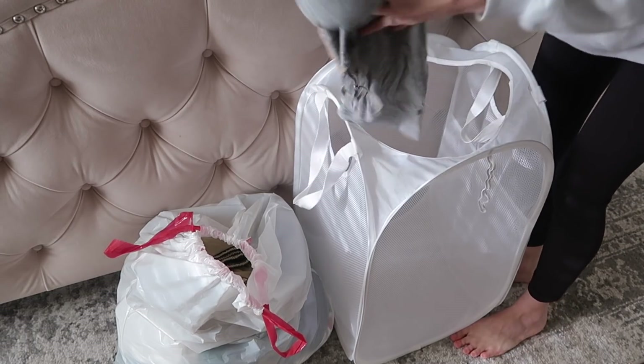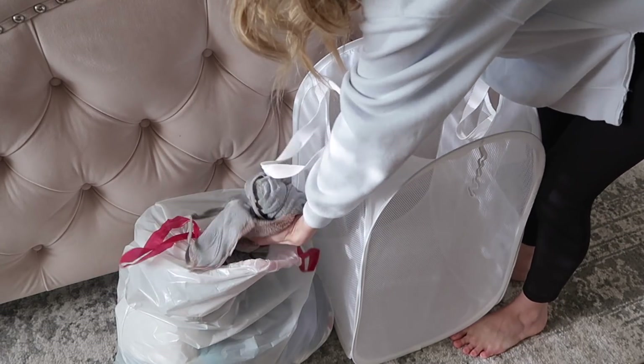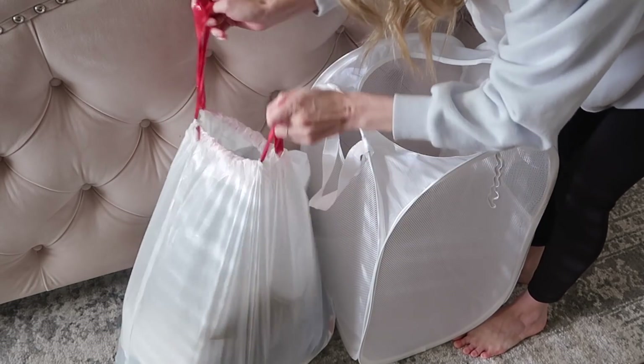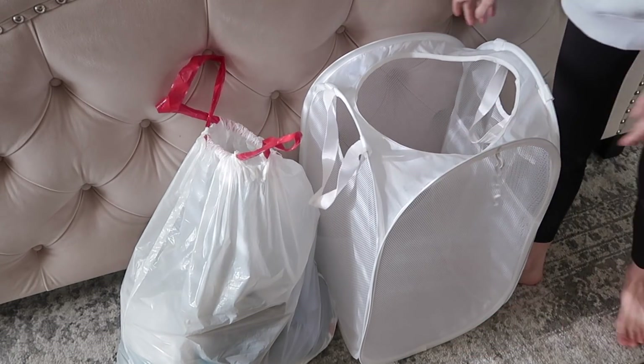One of my all-time favorites for your closet is to keep a donation bag right there in your closet. As you're getting dressed and trying things on, if something doesn't fit right or you don't love it, you can instantly put it in the donation bag so that you are constantly in a state of decluttering rather than tackling one huge project once or twice a year.